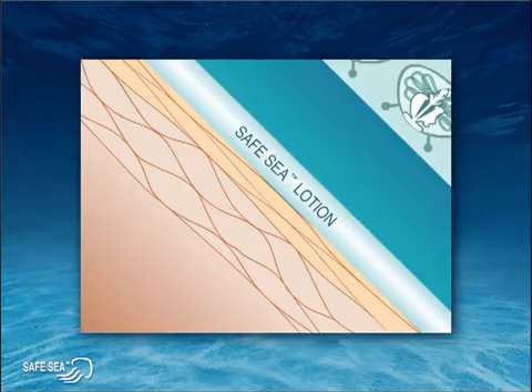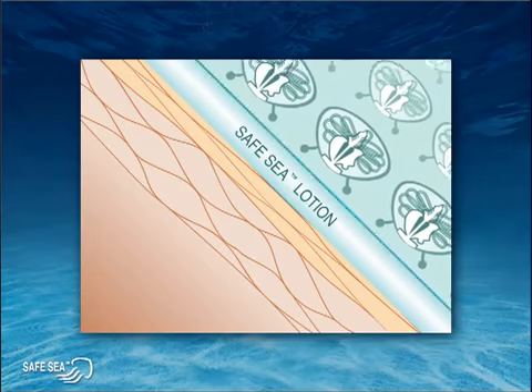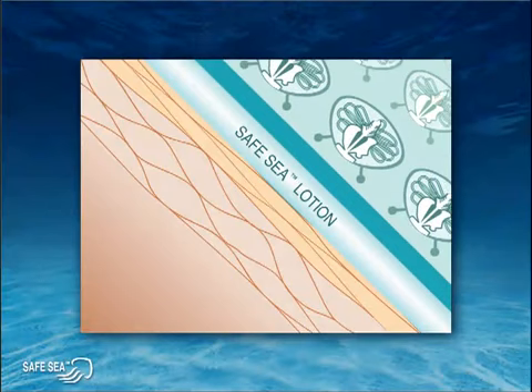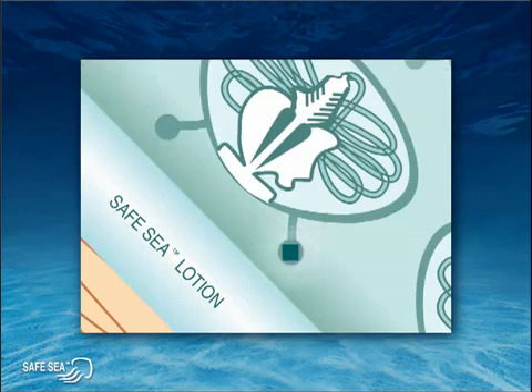First, Safe Sea causes tentacles to slide off the skin, preventing sufficient contact between tentacle and skin — no contact, no sting. Then, Safe Sea inhibitors, represented here by the green squares, confuse the cell sensor into thinking it's touching fellow jellyfish rather than your skin.